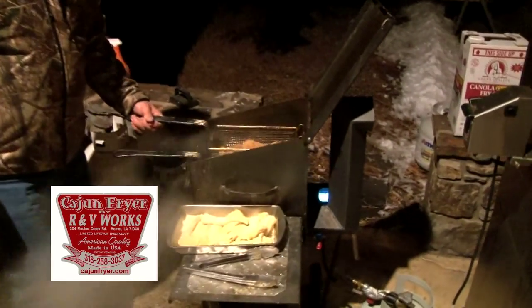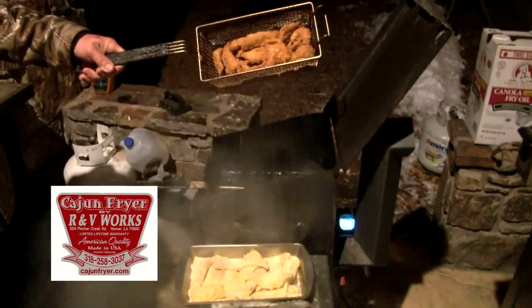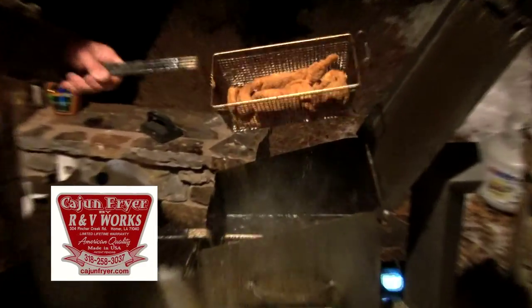Folks, we're right here in Colorado. I cook it on the Cajun fryer — it's about 20 degrees here — and the Cajun fryer is doing its job. Kick it up a notch, and I promise you, using this fryer, you'll have the best golden fish there is.